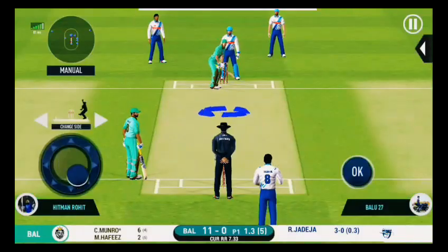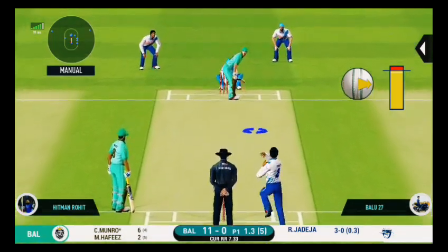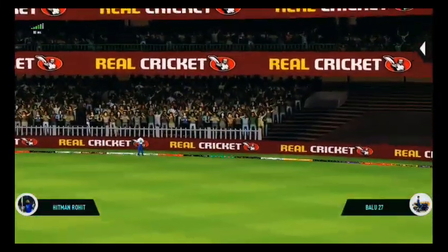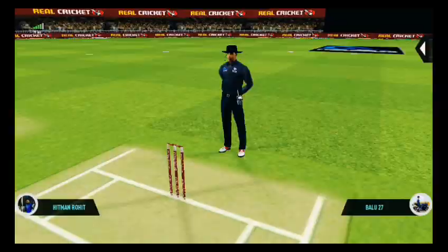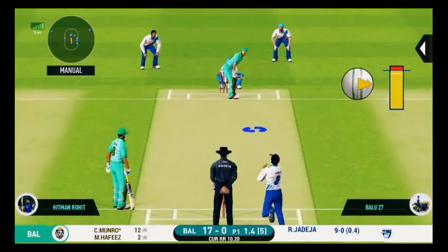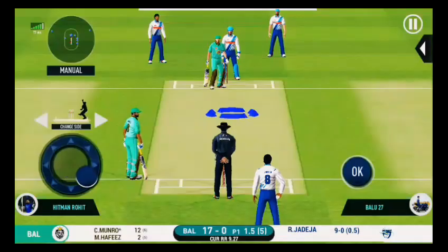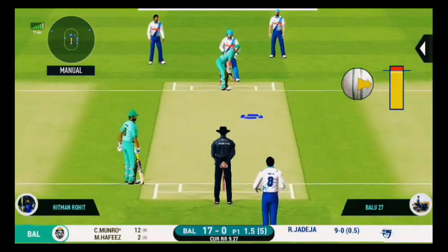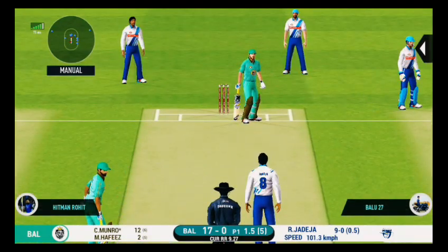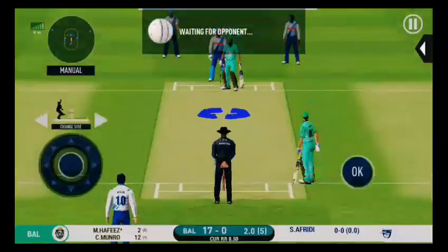Super delivery, batsman got lucky there. That's a perfect example of timing and power — six it is! That's quality batting, ball meeting the middle of the bat. The batsman is not interested to play those. That is good bowling, making the batsman play. Interesting to see how much spin is there on this pitch.